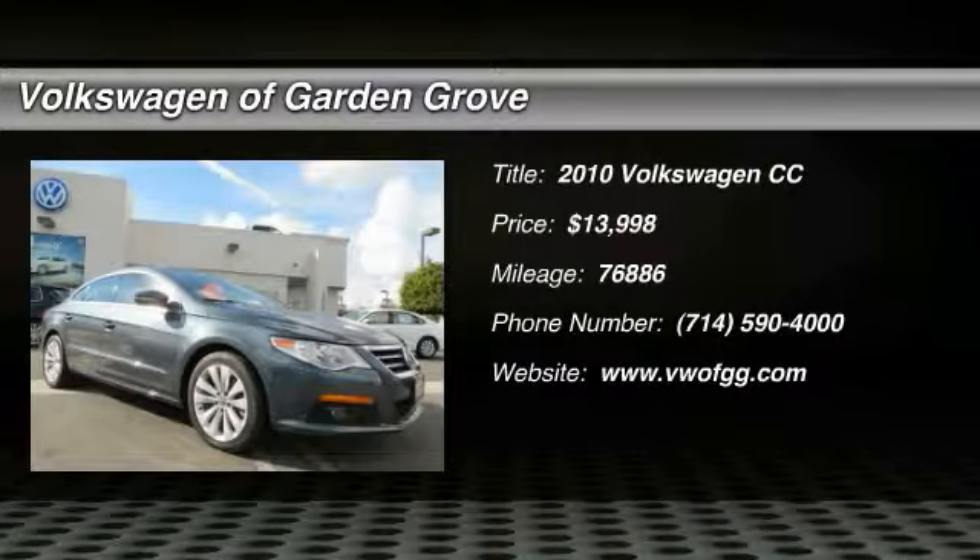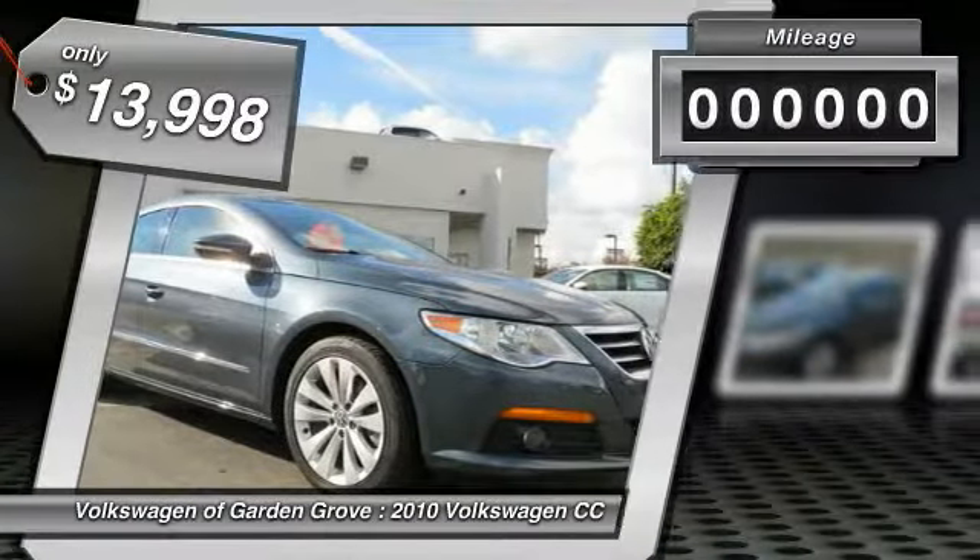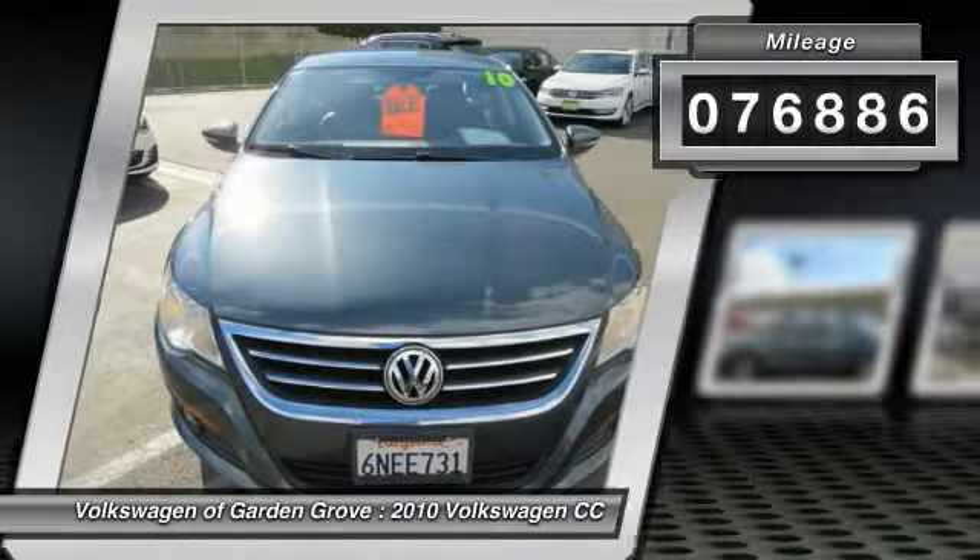2010 Volkswagen CC. It's what's on the outside that counts, and is priced below $15,000. This vehicle has less than 80,000 miles.